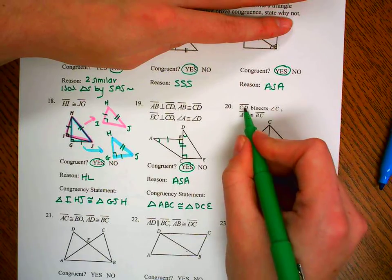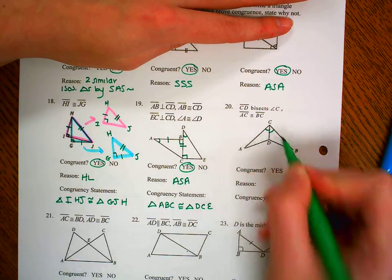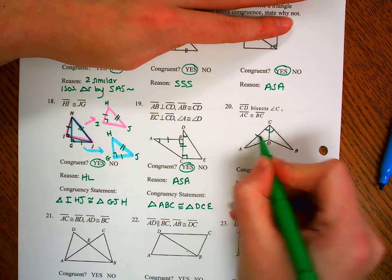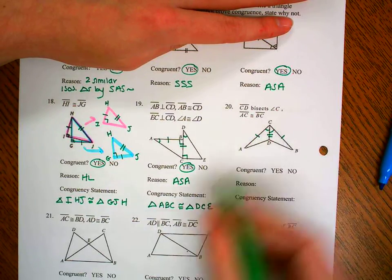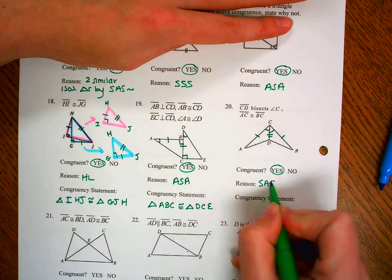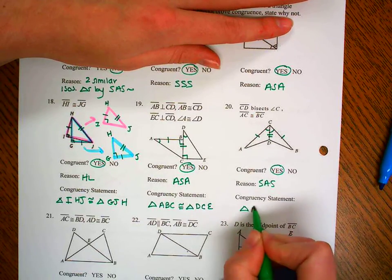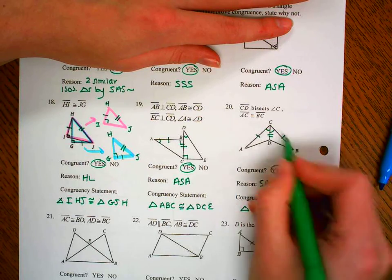Number 20: segment CD bisects angle C, meaning it's cut into two congruent pieces. Segment AC is congruent to segment BC, and we have a shared side. So these are going to be congruent by side-angle-side. The congruency statement is triangle ACD congruent to triangle BCD.